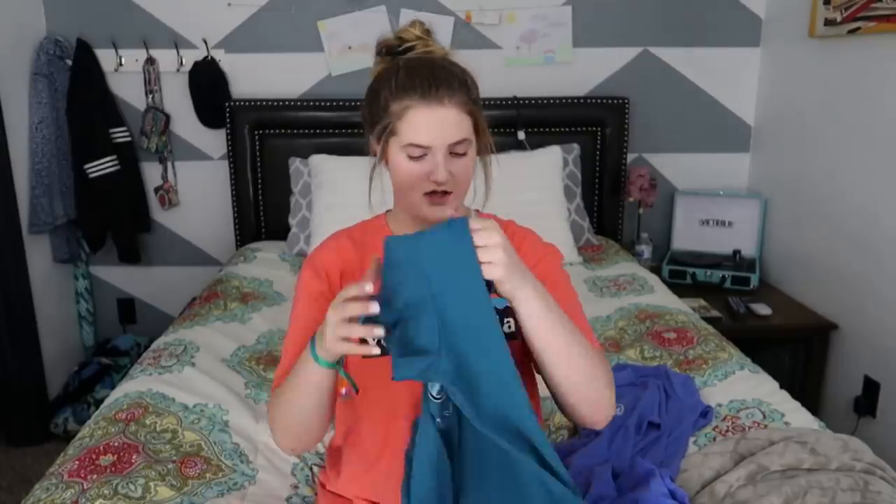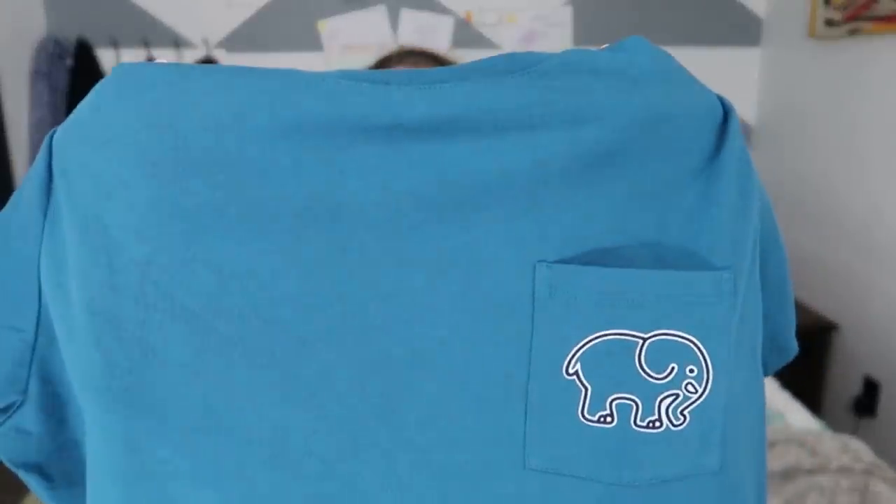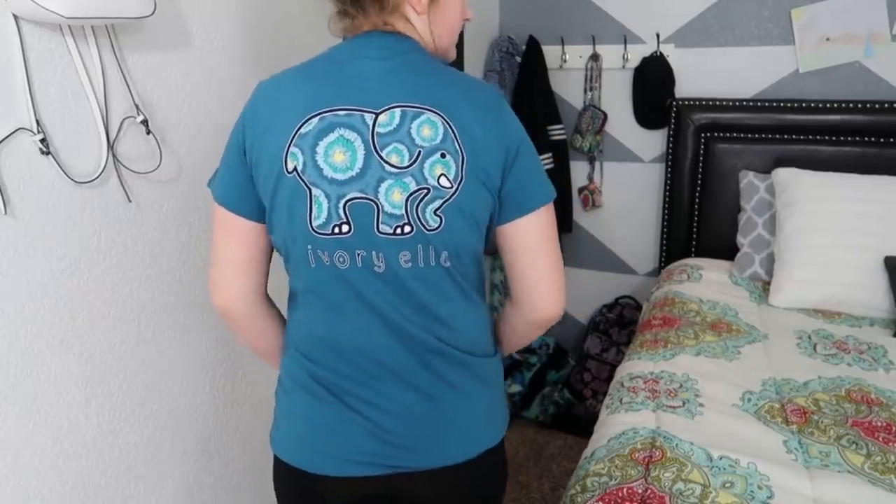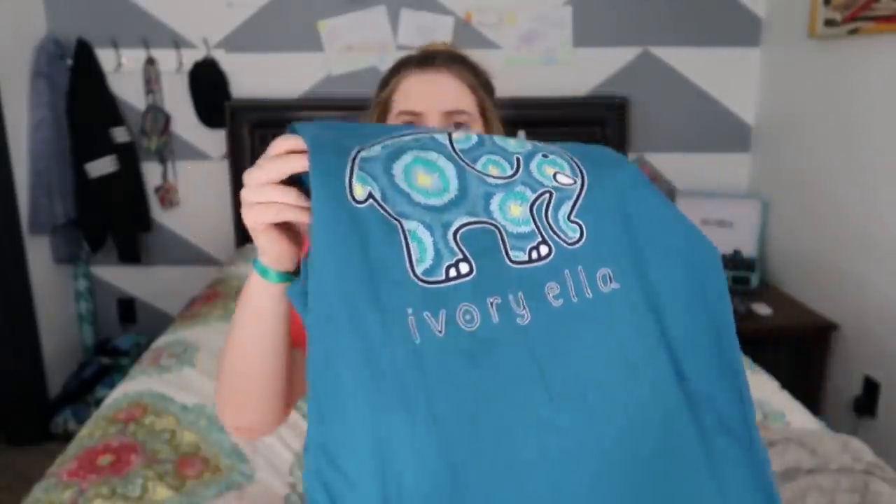Next one is a greenish, blueish color with the pocket and the elephant, and the big elephant on the back — so it's like tie-dye with the print on the back.